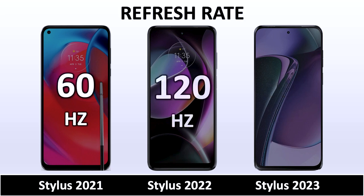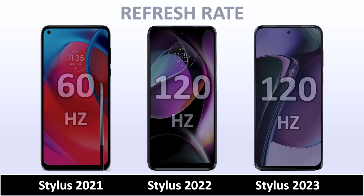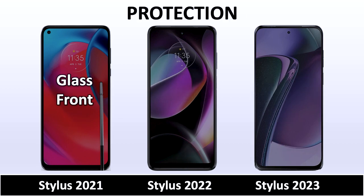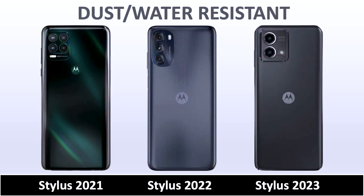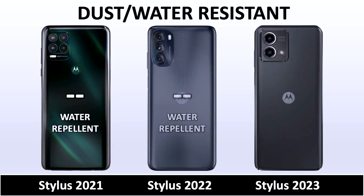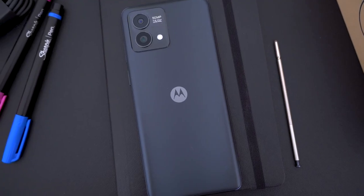Moreover, the phone boasts dual-band Wi-Fi functionality — 2.4 and 5 GHz — both of which offer reliable performance. Notably, I achieved a workable 2.4 GHz connection at a distance of approximately half a mile using a directional beam access point, such as the Ubiquiti PowerBeam PbEM2400 available on Amazon.